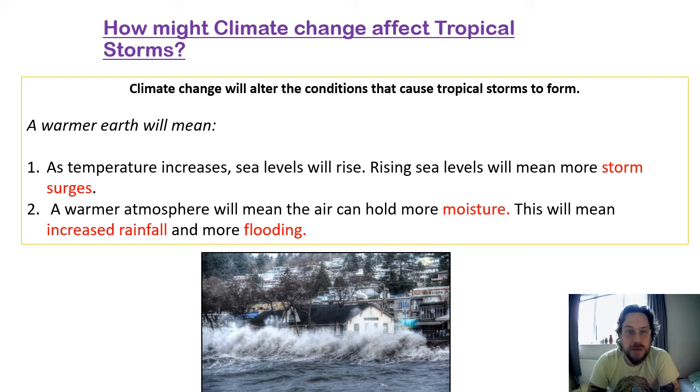How might climate change affect tropical storms? Climate change will actually alter the conditions that cause tropical storms to form. Temperature is really important to that — we need a sea temperature of at least 27 degrees Celsius for a tropical storm to form. That's an important fact to remember.